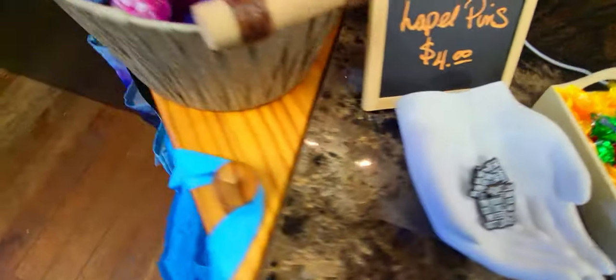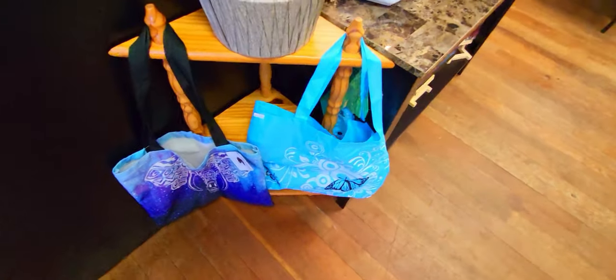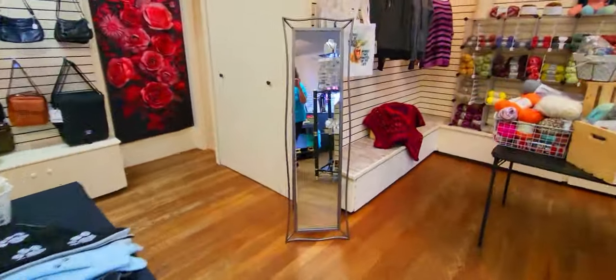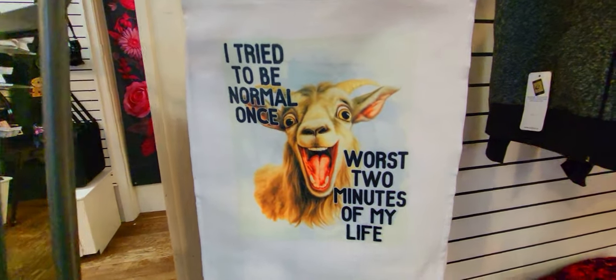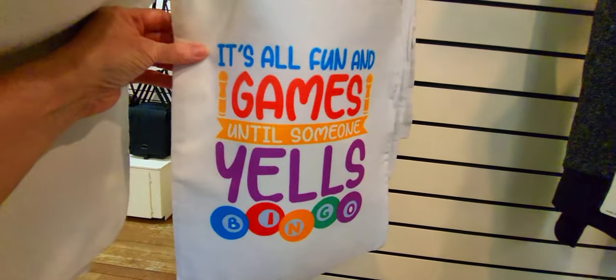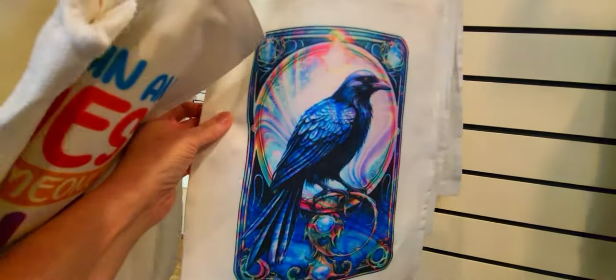There's lots of different ones - I have another bowl, I've got a pin, I have little shopping bags. Oh, I didn't show you the new bags that I just made last night! These are canvas bags - and that's the raven.